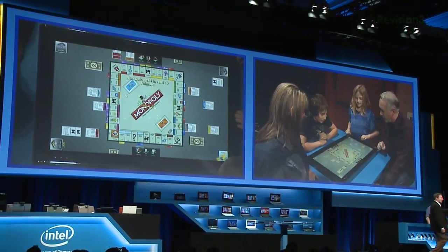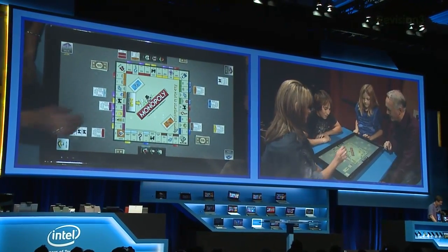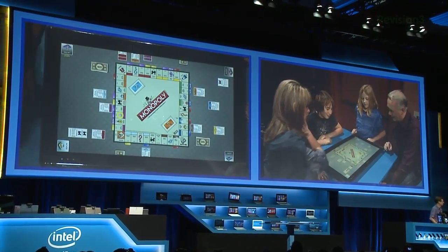More compelling to me than Lenovo's Horizon, which is an awesome computer, but it's essentially monopoly on the family room with the kids. It's interesting, but I'm not quite sure the apps are there. And Intel knows that.